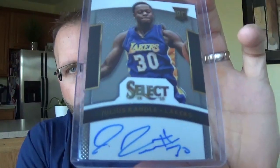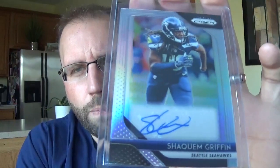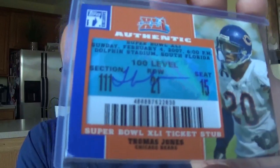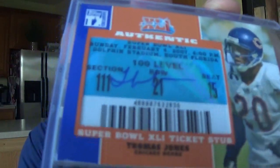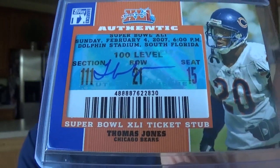Julius Randle, who's with the Knicks now - this is an on-card rookie auto from Select. Shaquem Griffin, who lost his hand at like age 3 or 4 or something - real inspirational story, plays with the Seahawks, you can see he's missing his hand there. Thomas Jones, who was always a really good running back for the Bears. This is actually an official Super Bowl 41 ticket stub - one of those Super Bowls that the Bears lost.